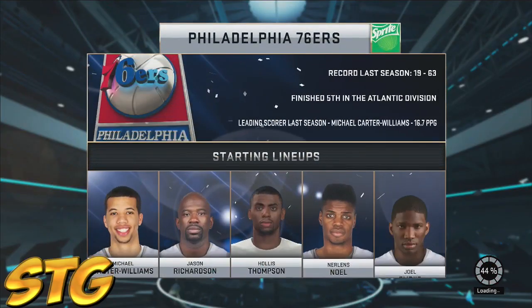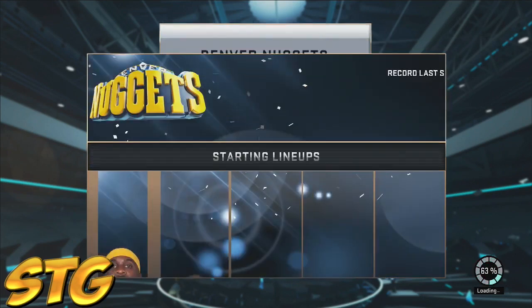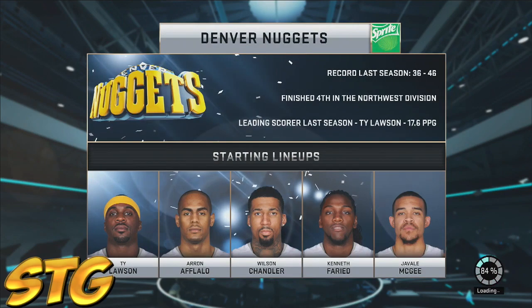Team STG got some NBA 2K15 gameplay for you guys right here. We got the Denver Nuggets versus the Philadelphia 76ers. You get to see some Joel Embiid, Nerlens Noel, and whatnot. It's like 1:30 a.m. right now and I'm tired. JaVale McGee is in this gameplay too, so I hope you guys enjoy, my friends — Team STG.